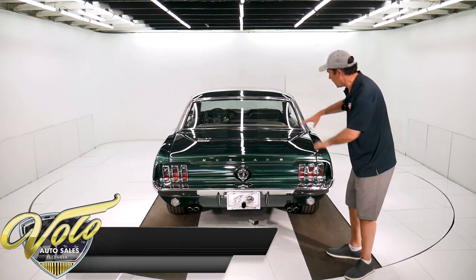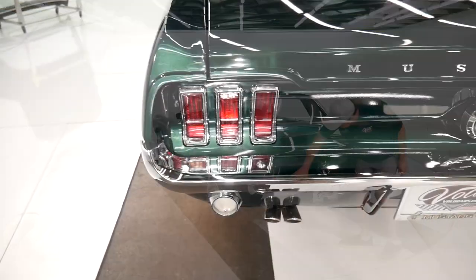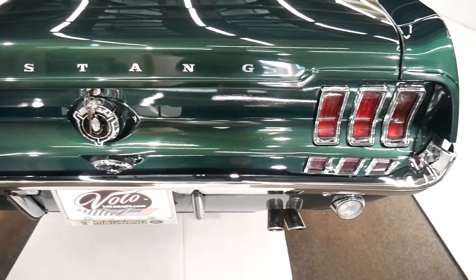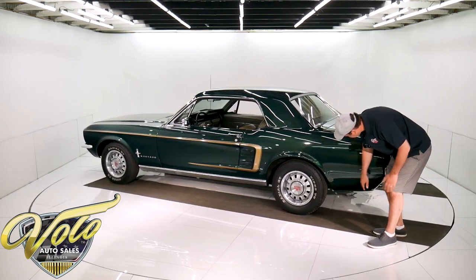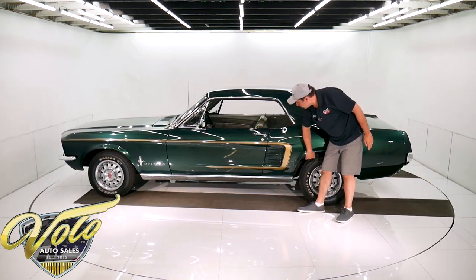I'm still looking for flaws but I don't see any yet. It all fits real nice and square. Tail lights, bumper, and gas cap are real nice — gas cap looks new. Has the GT style exhaust coming through the valance. Reverse lights look good. Everything's nice and straight, like a mirror — smooth, no bubbles. Nice, clean wheel well lip, actually very clean.